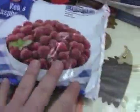Frozen raspberries — these are going into one of our Thanksgiving recipes. The pretzels are for Dan and Simon exclusively.